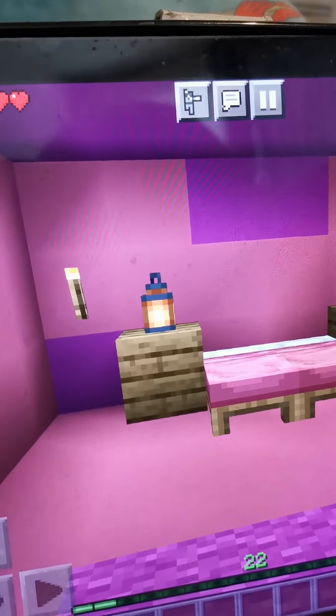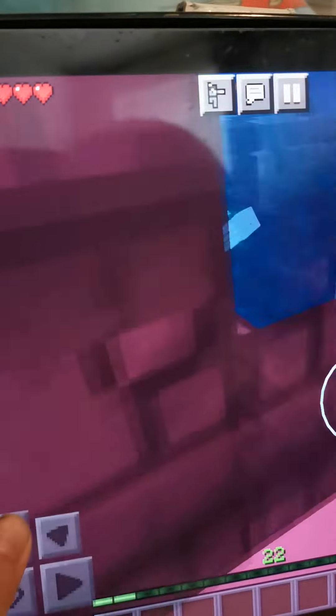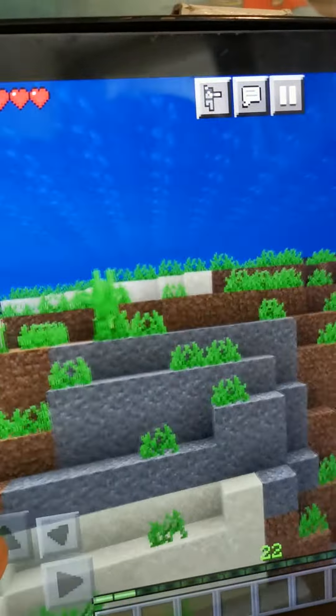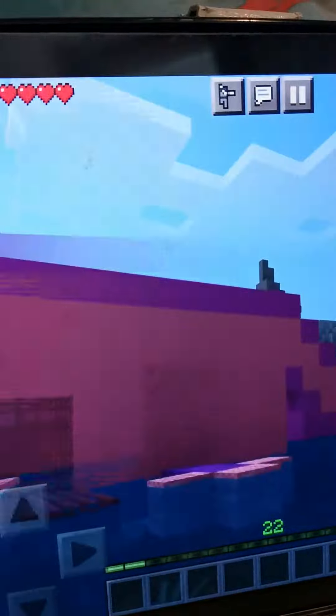I actually made this house. It's not 100% like an axolotl, but I still made it look nice, like an axolotl — the tail — I got everything correct.